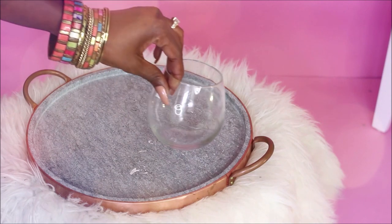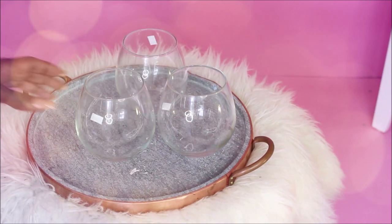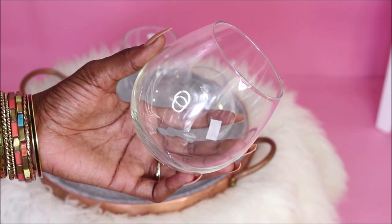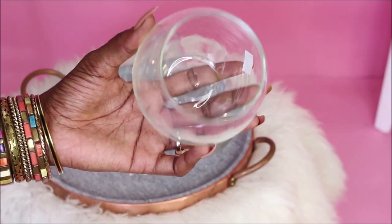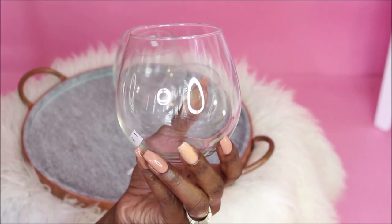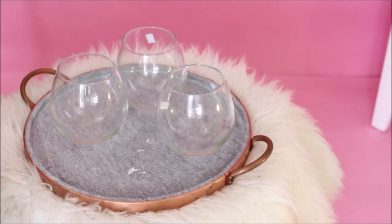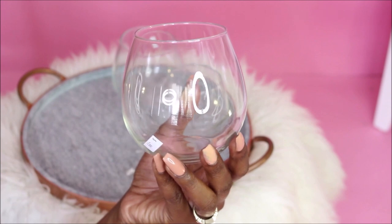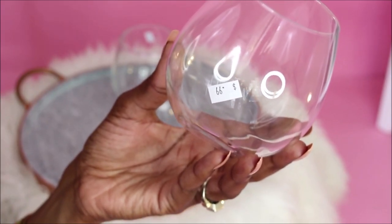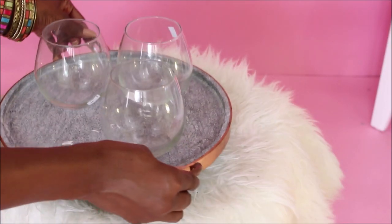Speaking of trays, my newly thrifted stemless wine glasses look so good on this tray. All you need is a bottle of wine and you have a cute little eight-dollar setup. These wine glasses were only 99 cents each and I got a set of three — it always seems to be the case when I thrift wine glasses that I rarely find a set of four, but the price was right so I got them.